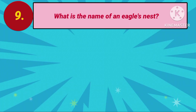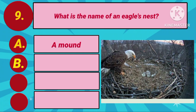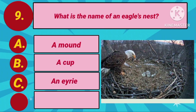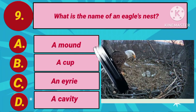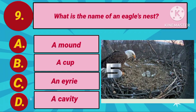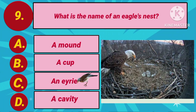Next question. What is the name of an eagle's nest? Option A: Amont. Option B: A cup. Option C: Eyrie. Option D: A cavity. Your countdown starts. The answer is Option C: Eyrie.